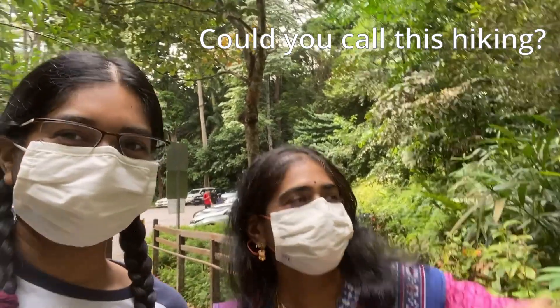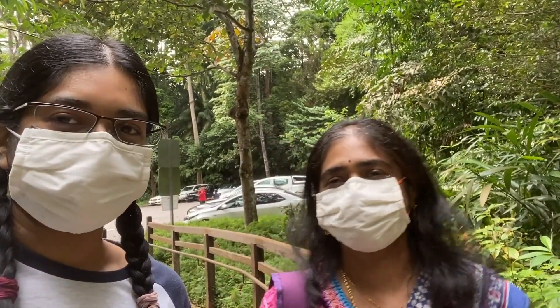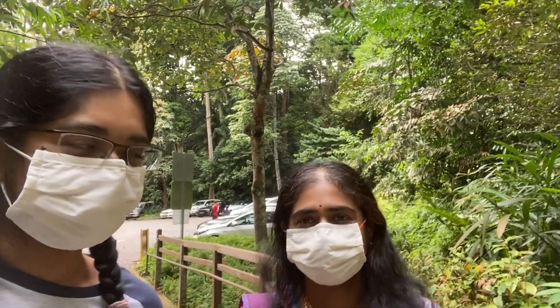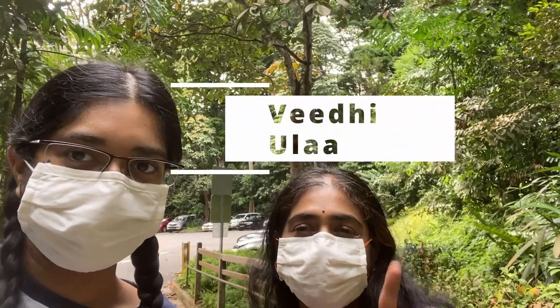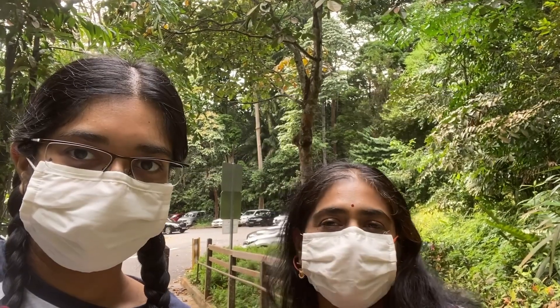We have come to climb the Bukit Timah Hill. You can check out her channel at VD Ula. Yes, my channel's name is VD Ula — V-E-E-D-H-I-U-L-E-A-Y-A. Thank you. Okay, let's start.